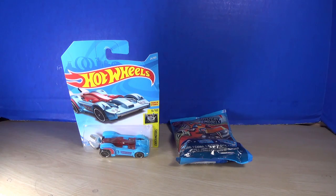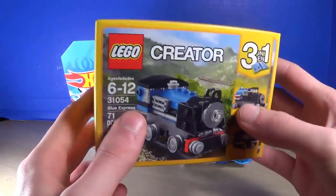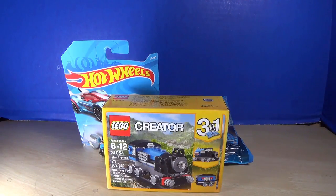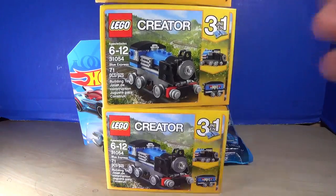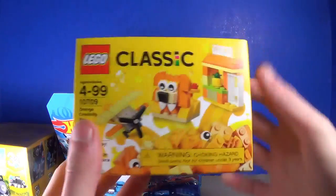For the Lego stuff, I have a Lego Creator Blue Express — a little train set. I thought it was pretty cool and it was only four bucks. The neat thing is if you get three of them you can make a whole train set, so I picked up three of them.